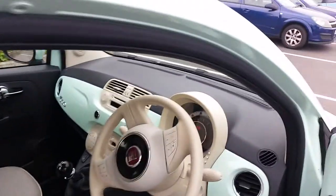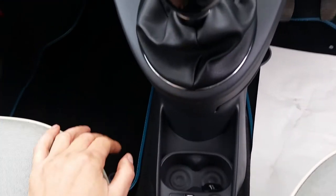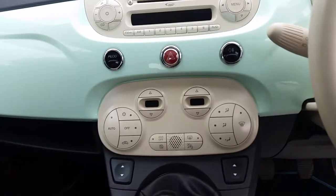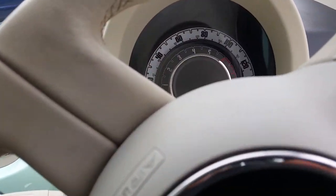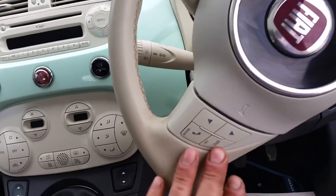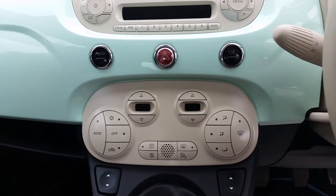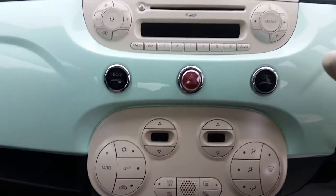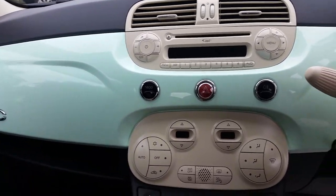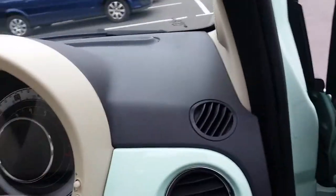Inside, being a Lounge you have a CD player but you also have the auxiliary input which allows you to plug your phone in and connect it through the sound system, so you can play your Spotify or Apple Music through that. You've got the steering wheel controls for Bluetooth, so you can connect your phone, make calls, and it will read text messages out to you. You've got air conditioning and also the eco button — when you're doing a longer run on a dual carriageway or motorway, you hit that button, it tunes the engine down a bit and you get even better economy. That's how you can get your 60 miles to the gallon plus.